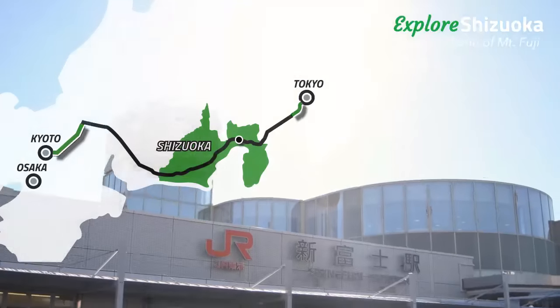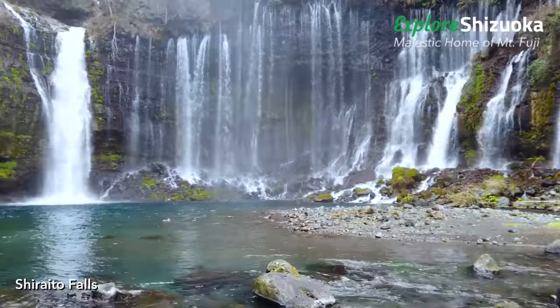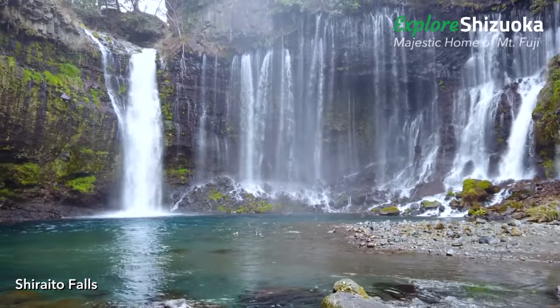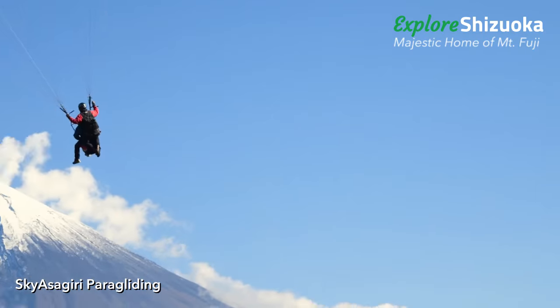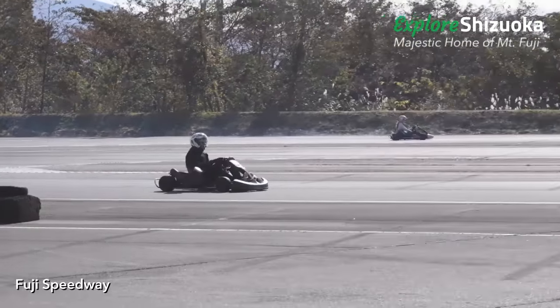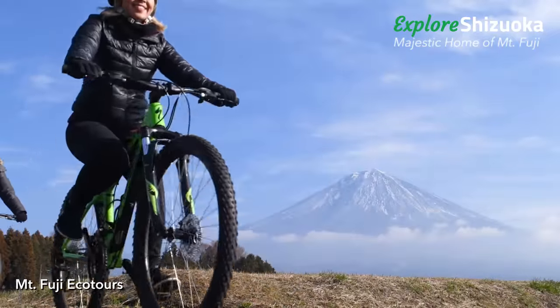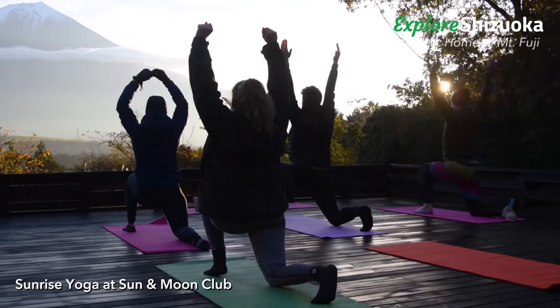Next, visit Shin Fuji, one of the emerging adventure capitals of Japan. Shin Fuji is one of the best places for views of Japan's most iconic mountain. Test your nerves with a paragliding adventure right in front of Mount Fuji over the Asagiri Plateau. Go on an eco-tour in Fujinomiya City and enjoy sunrise yoga in front of Mount Fuji.